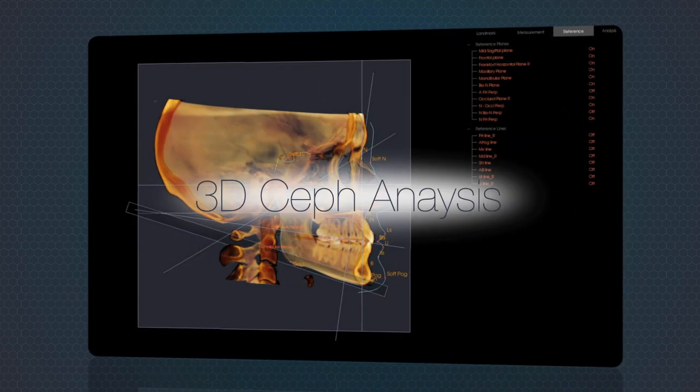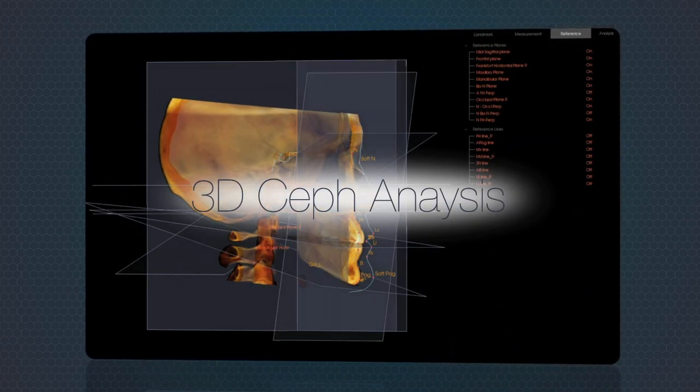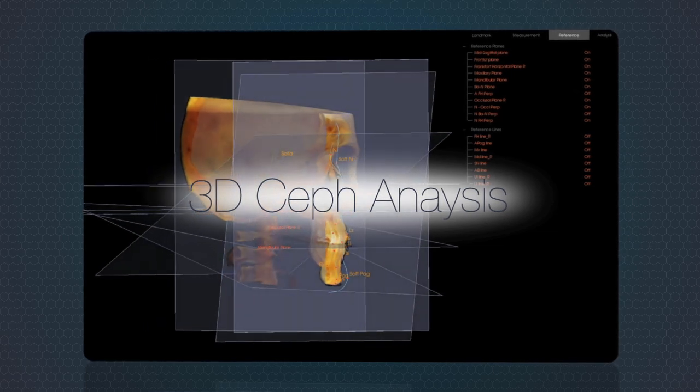Optional tools include 3D CEF analysis, custom appliance design and radiology reporting tool.